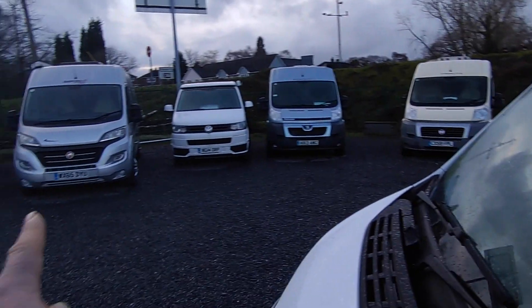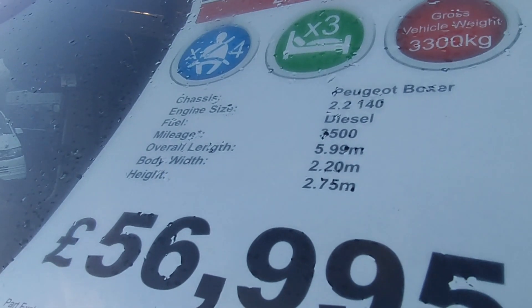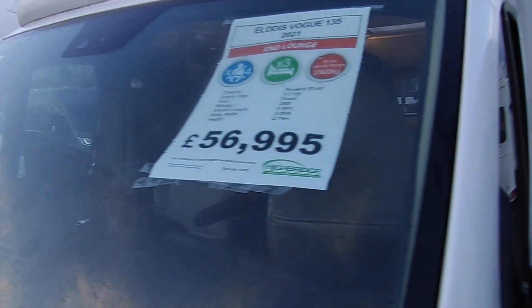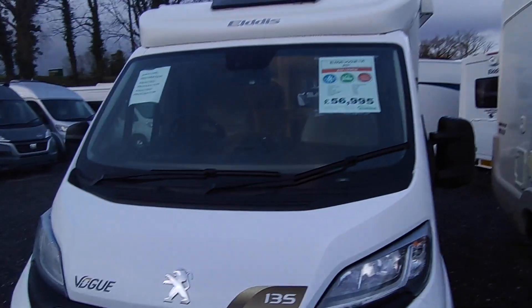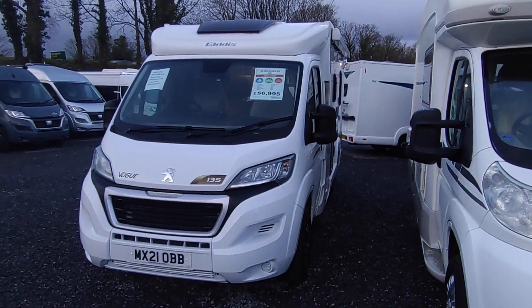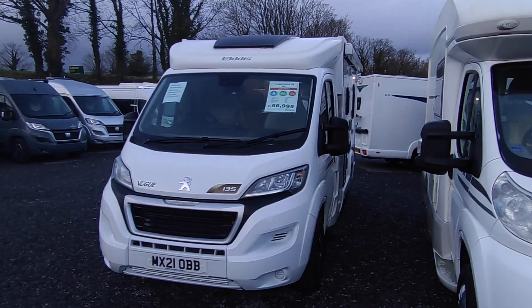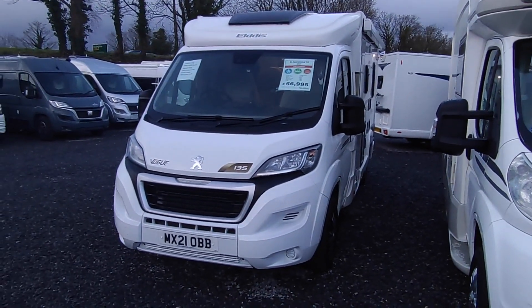It's a compact van — the same size as van conversions: 5.99 metres long, 2.2 wide to the mirror tips when folded, roughly 2.75 tall. Priced at £56,995. I internet price-check our vans and it stacks up really well. A new one today — if you could get one, which you can't due to availability shortages — is £68k and about to go up to £73k, so you're saving about ten grand on the equivalent new price.